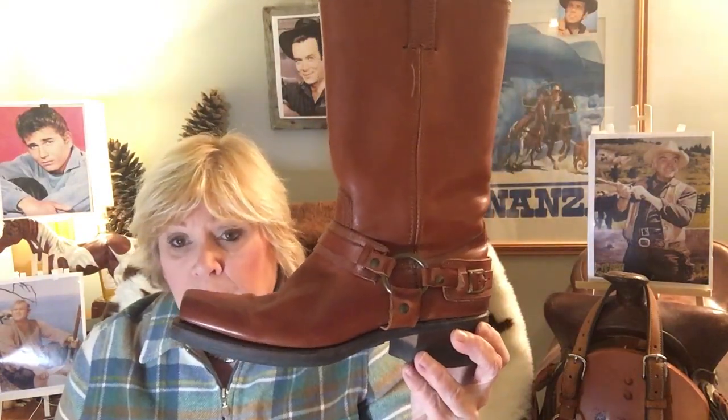There are several bootmakers: Ariat, Dan Post, Durango, Laredo, Justin, Tony Llama. And there are plenty of custom bootmakers who are absolute artists in their own right. You can order any kind of skin you like — leather, and you could probably even get a pair of vegan boots if that's what you wanted. This is a Cavalry Frye boot. Frye is another bootmaker that's been around a long time. Very comfortable — they don't look comfortable but they are amazingly comfortable. I just noticed I have big feet — look at the size of that!